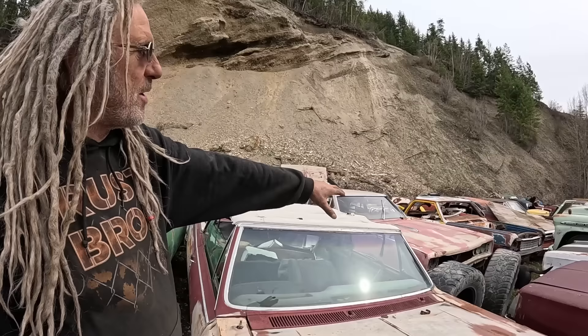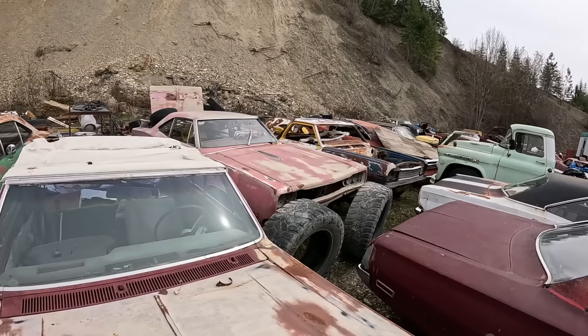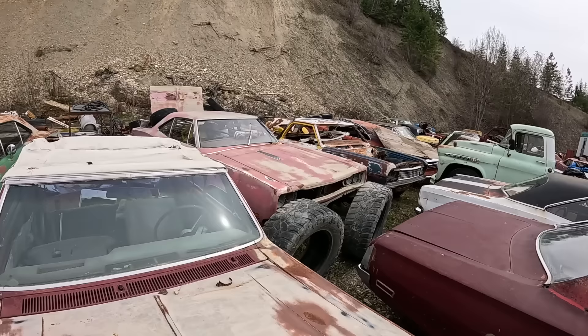Over there is a '69 Super B — I don't know if I'm going to let that one go or not. The one next to it is a '66 El Camino. The white one with the stripes is a '68 Roadrunner, two-door post car.